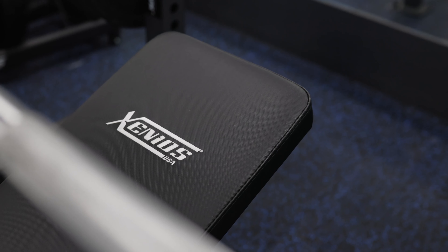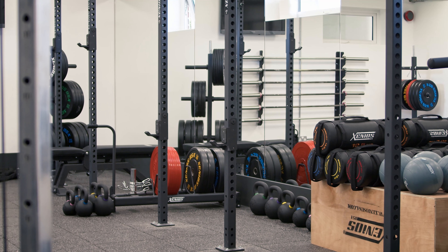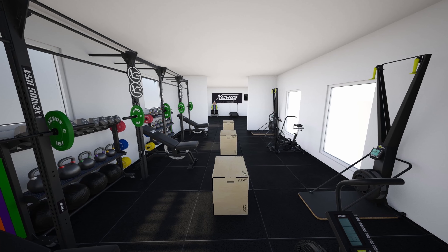I know Ian from a long time ago — he fitted out the gym when I first started here in 2012. When we came to this project, I knew that Ian had created FQ Fitness, so I thought I'd get him in and see what he could do for us. We'd had a few bits of Xenios stuff in the past so we knew we liked it, and Ian's designs were just so much better than everyone else's because he's fun, fit and fresh.